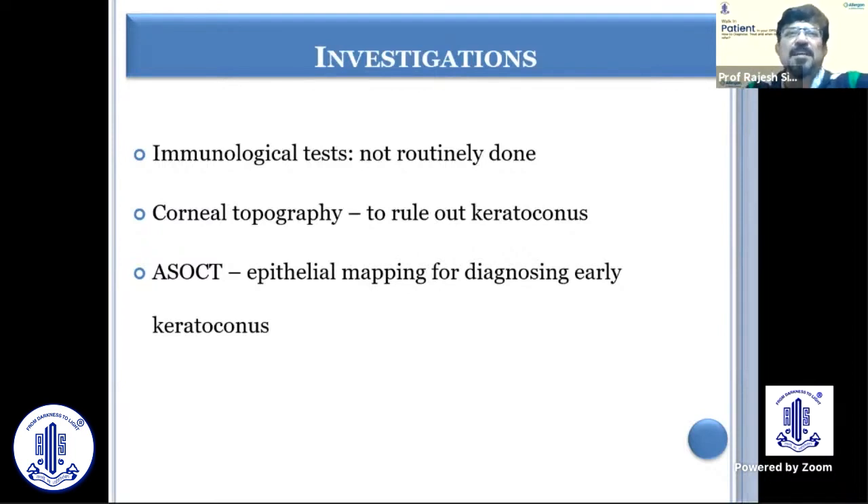As far as investigations are concerned, one can do immunological tests, but many times these children can be allergic to multiple antigens, and that's why immunological tests are not routinely done in routine practice. However, some patients can develop sequelae because of chronic rubbing — including keratoconus or forme fruste keratoconus — so corneal topography and anterior segment OCT will give you an idea of the earliest changes.